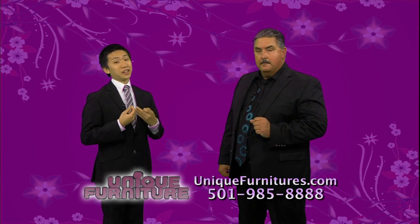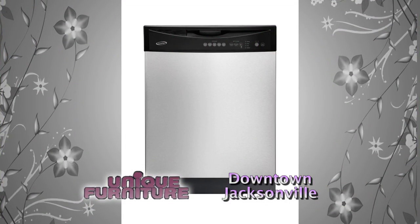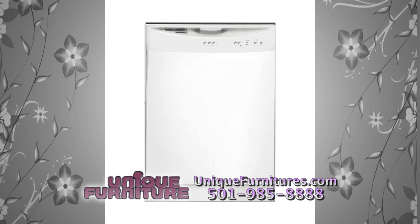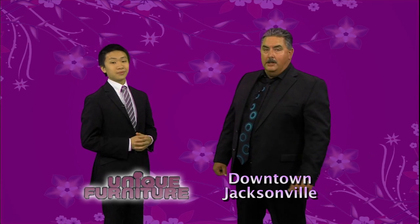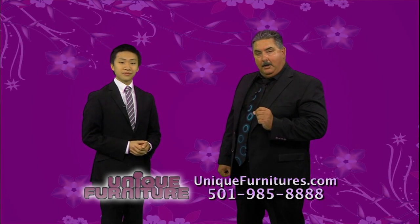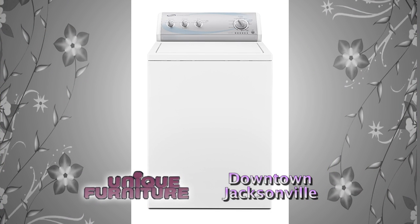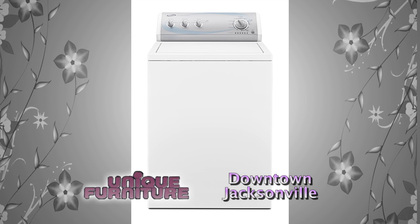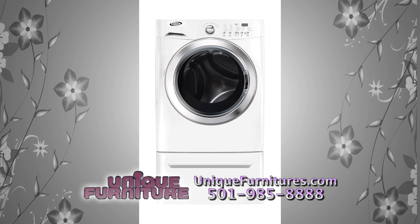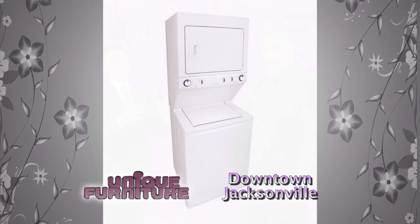Hand washing dishes takes forever — so instead of spending so much time washing dishes, spend more time with your family by coming to see us for a new dishwasher. They come in all three colors to match your fridge. And speaking of washing, what about a new super capacity Crosley washer and dryer? The new super capacity Crosley washer will fill all the way up for wash and rinse, and the sensor dryer will save you money for years to come. Also check out the new energy-efficient front load washers and dryers, and if you have a small space, we even have stackable washers and dryers.